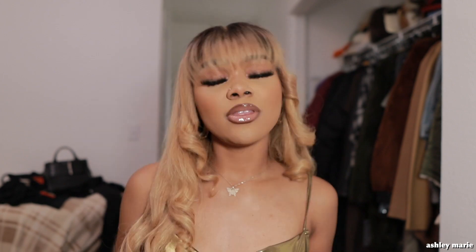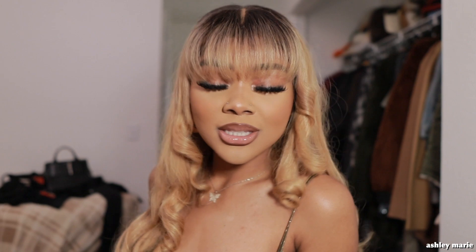Hey boo, welcome back to my channel, or welcome if you're new! Today I'm gonna be doing a get ready with me — hair, makeup, and outfit — going out for some drinks. I decided to get glammed and wanted to film it. Everything in this video will be in the description box below. If you want to see how I achieve this look, just keep watching.